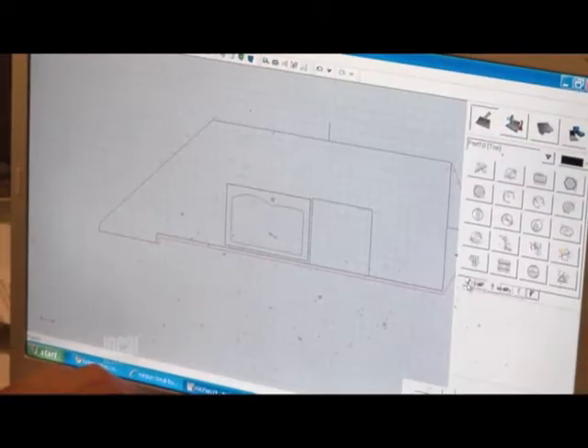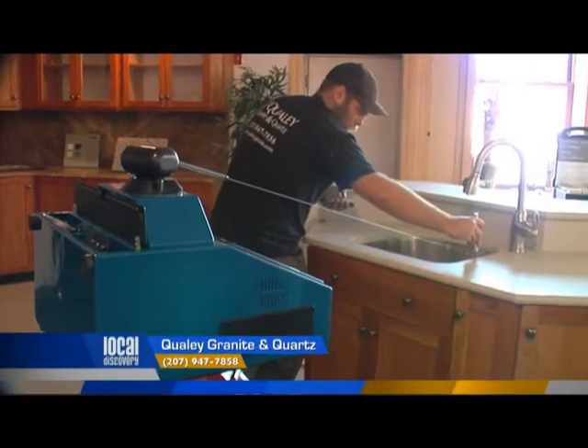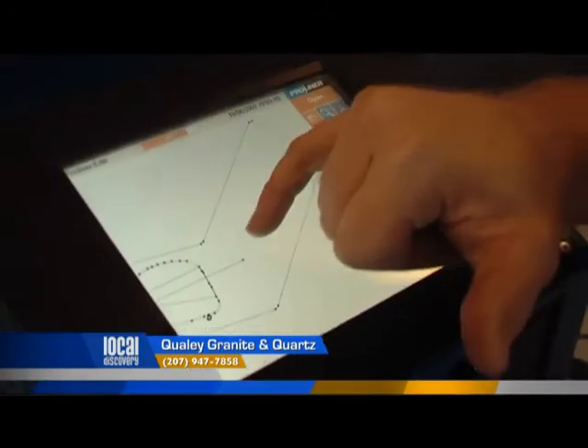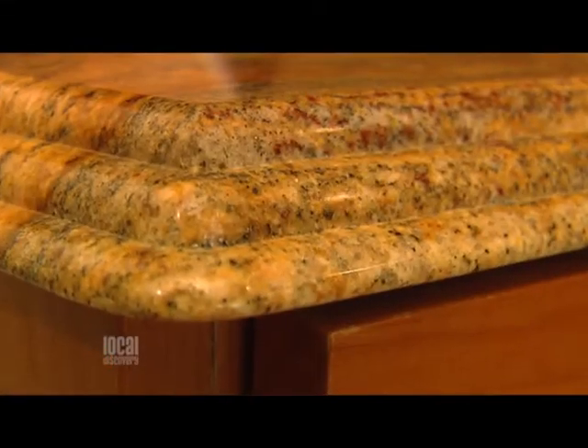Let's talk about that technology, because you've invested in this equipment and your customers are really benefiting. That's right. We do digital templating, which gives a real exact measurement of your kitchen. Then that information is fed into our bridge saw and then our CNC machine, and that CNC machine is what can do just about anything.